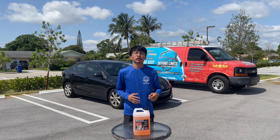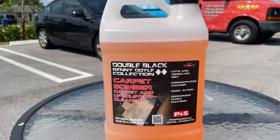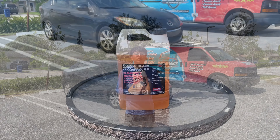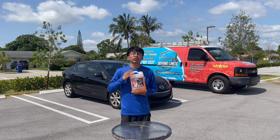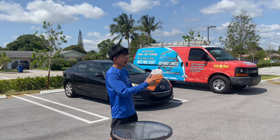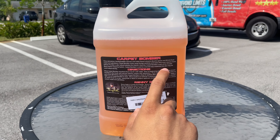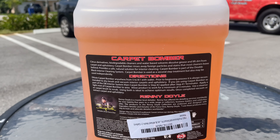Here we have a gallon of PNS Carpet Bomber, a carpet and upholstery cleaner. It's a concentrated chemical so it can be diluted. It also lifts and dissolves dirt, it's quick action, and it deodorizes while cleaning — which pretty much means it eliminates any unpleasant smells during the actual cleaning. The back of the gallon also says Carpet Bomber rinses away foreign particles and stains that most cleaners leave behind, and provides a safe natural solution for interior cleaning.